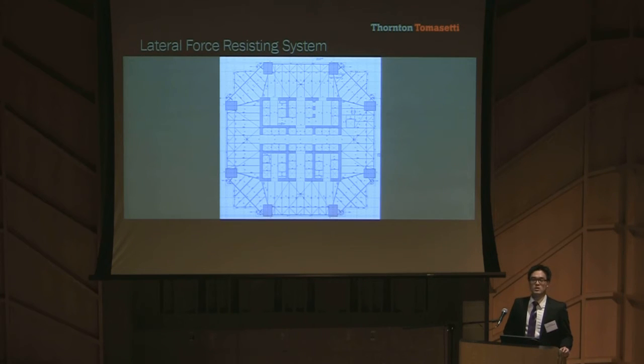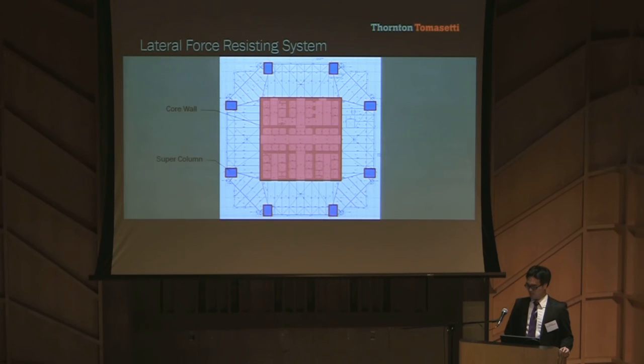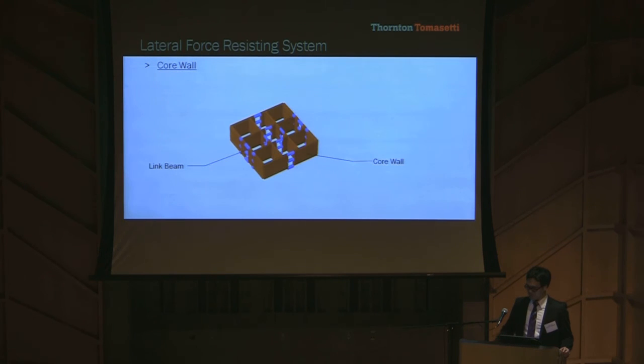For many super-tall towers, concrete and outriggers are used for economy, efficiency, and occupant comfort. This tower follows a similar pattern. The primary lateral system consists of a core wall, eight supercolumns, outrigger trusses, and belt trusses. The 9-cell core wall is roughly 31 meters in plan and resists the majority of seismic shear forces. The concrete walls include embedded steel plates to increase shear capacity without increasing wall thickness, keeping the tower weight down.